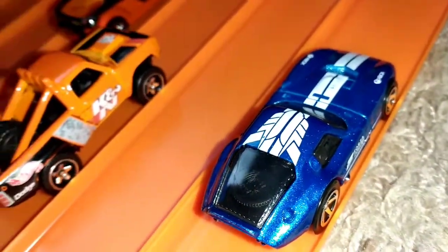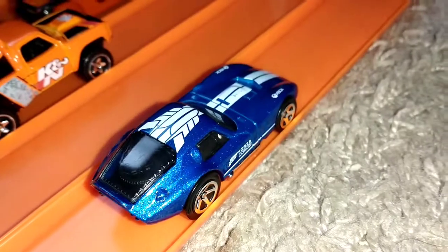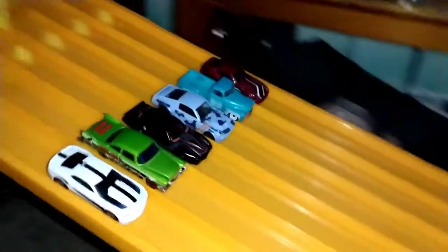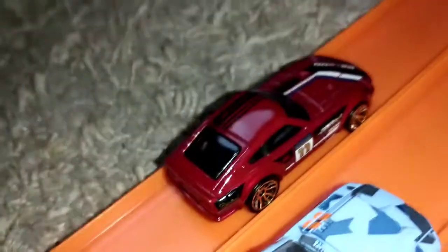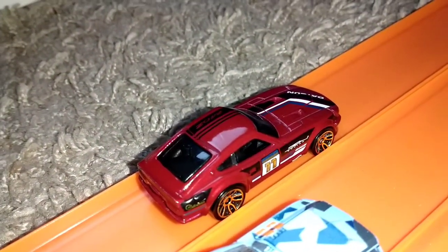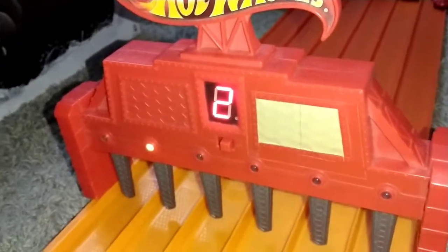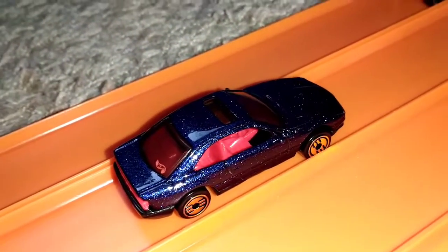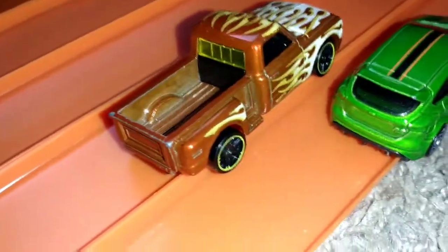Winner in lane one is the '64 Riviera. And this is why I say the D100 doesn't roll well on these wheels because this one was slow — it should not be on these wheels. Winner in lane two is the BMW 850i. Winner in lane five goes to the Custom '69 Chevy.